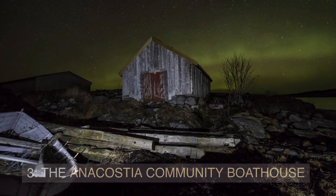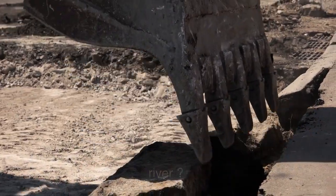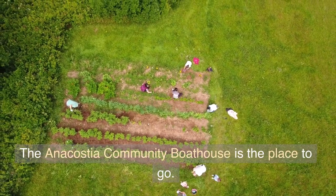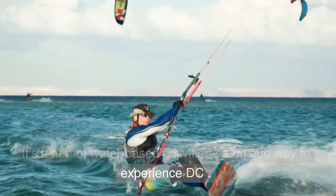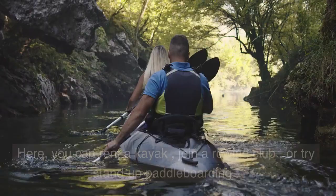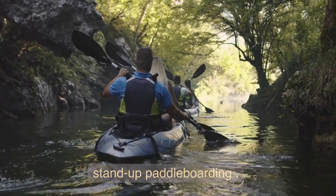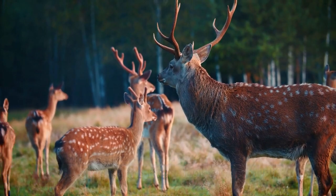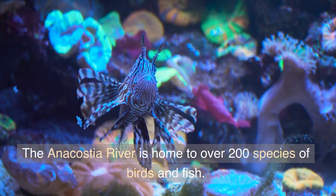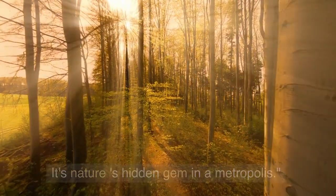Want to swap concrete pavements for a scenic river? The Anacostia Community Boathouse is the place to go. It's a hub of water-based activities and a unique way to experience DC. Here, you can rent a kayak, join a rowing club, or try stand-up paddleboarding. As you glide on the river, look out for wildlife — the Anacostia River is home to over 200 species of birds and fish. It's nature's hidden gem in a metropolis.